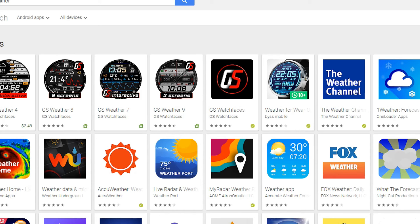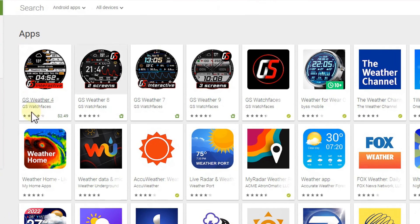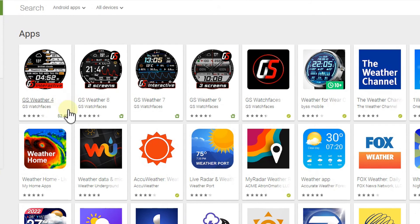My second favorite is GS Weather — they have a lot of versions: GS Weather 4, 7, 8, 9. They're struggling a little bit with the ambient watch face information. I bought GS Weather 7, and because of burn-in protection, the chart wasn't showing up in ambient mode. I contacted the developer and he made the change, so now you can also see the five-day chart in ambient mode. But it's only a five-day chart — these things are nice, but it doesn't match the functionality of Weather for Wear OS by Biz Mobile.